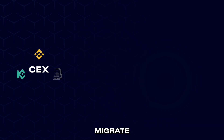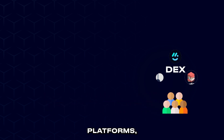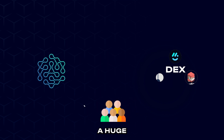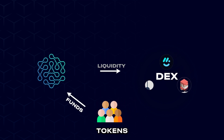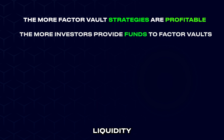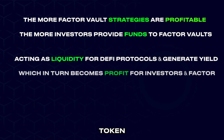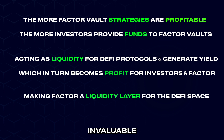As more users migrate from centralized exchanges to more sustainable and secure DeFi platforms, Factor will play a huge role offering users yield on their tokens with minimal effort, thereby aggregating liquidity. By properly managing users' assets, a lot more liquidity will be accumulated for many DeFi protocols to enjoy while the token owners reap their yield on Factor. This makes Factor an invaluable part of the DeFi ecosystem with huge potential on full launch.